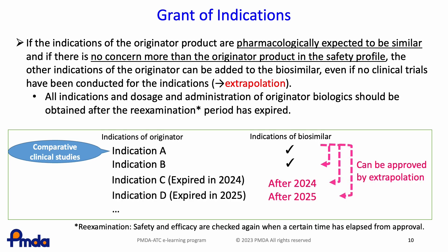However, if the originator has a re-examination period for indications C and D, or a patent period from the time of first approval, the biosimilar cannot be approved for indications C and D until those periods have expired. All indications and dosage and administration of originator biologics should be obtained after the re-examination period has expired. In this case, indications C and D for the biosimilar will be approved after 2024 or 2025, respectively.